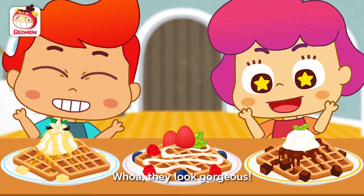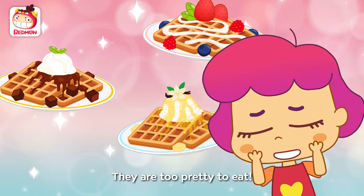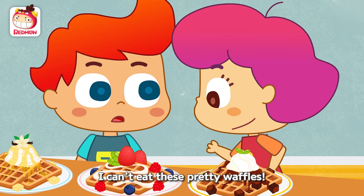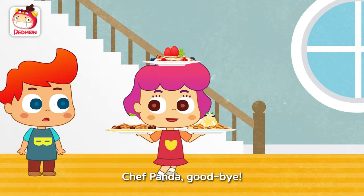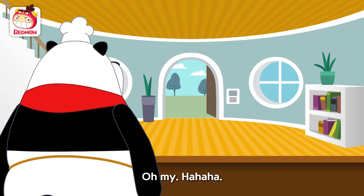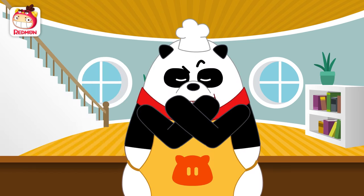Wow! They look gorgeous! They are too pretty to eat! They are for you to eat! I can't eat these pretty waffles! I want to show them to other friends! Chef Panda! Goodbye! Susie, you can't take them all. Oh my. Panda!